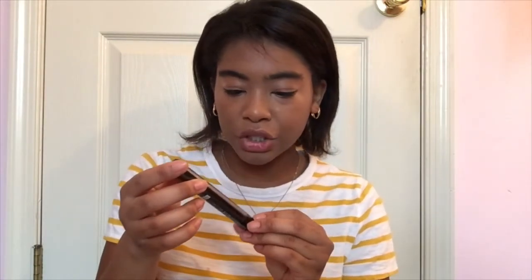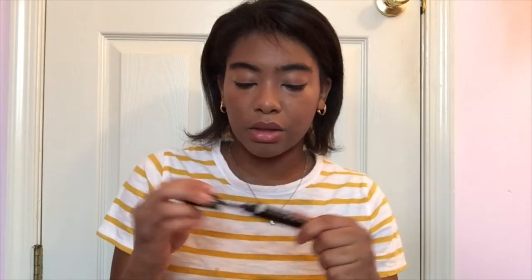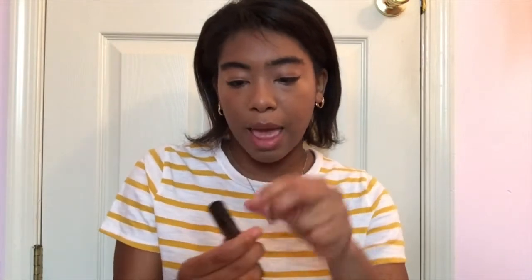This is the Fat Lash Primer Mascara. I've never had a primer mascara in my life — I just put on mascara and that's it. So this primes your lashes before you apply mascara, which I thought was really interesting. It has a swirled mascara wand with white priming gel. Then I also have the Fat Lash Mascara itself, so you put on the primer first and then the mascara — very interesting.